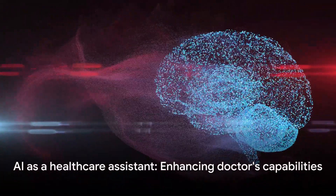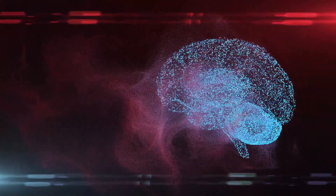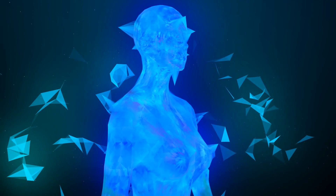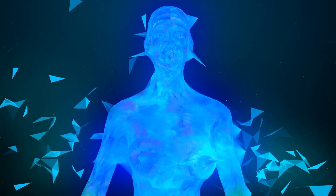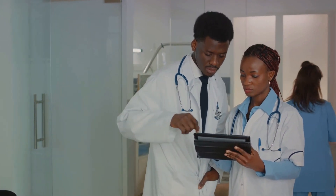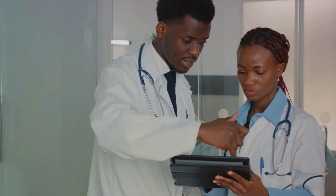It's important to note that the role of AI isn't to replace doctors but to augment their capabilities. It's like an extra set of eyes and an intelligent assistant, sifting through mountains of data to provide healthcare professionals with insights that can lead to early detection, accurate diagnosis, and personalized treatment. With AI, we can catch diseases earlier, predict their progression, and ultimately save more lives. As we continue to harness the power of AI in healthcare, we're not just improving the way we diagnose and treat diseases — we're revolutionizing it.